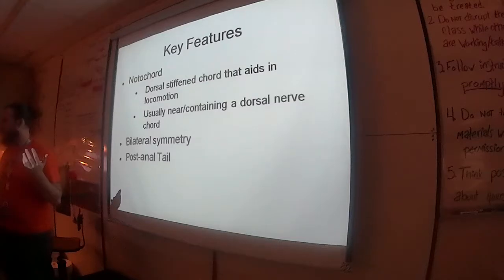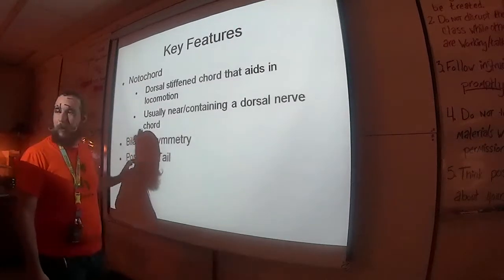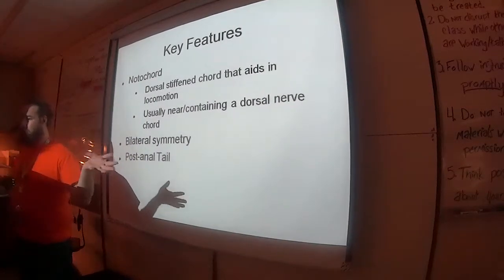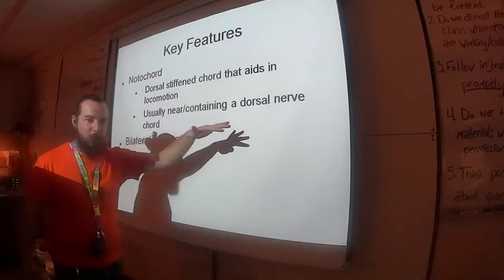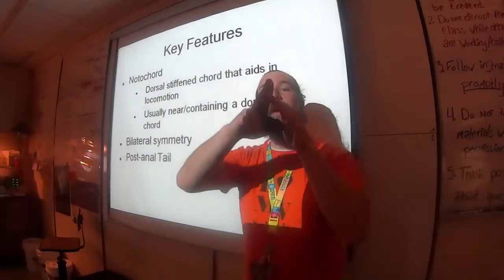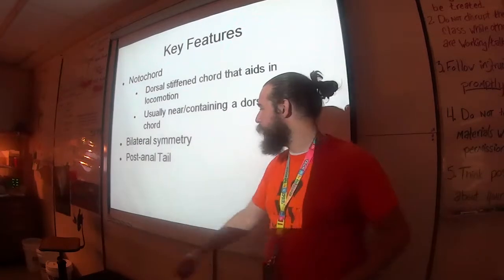What's 'post'? After. After the anus — that's the post-anal tail. Think about the worm: the very end of it was the anus. Crayfish: very end, anus. Grasshopper: anus at the very end. Now we have the anus and then a tail after it. That's the post-anal tail.